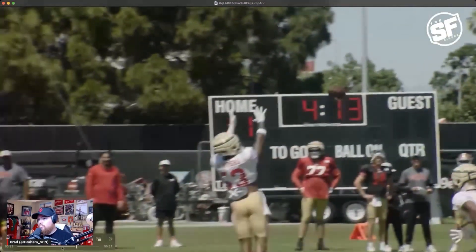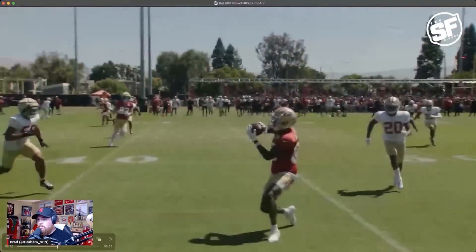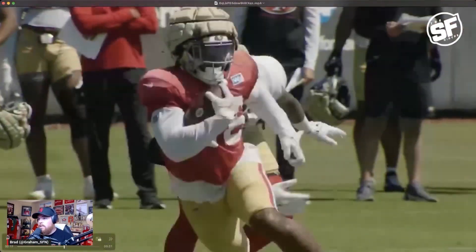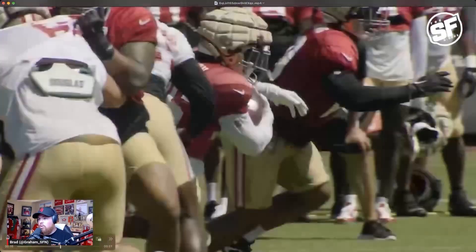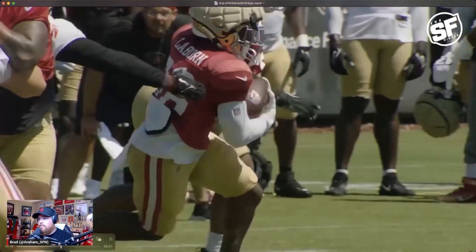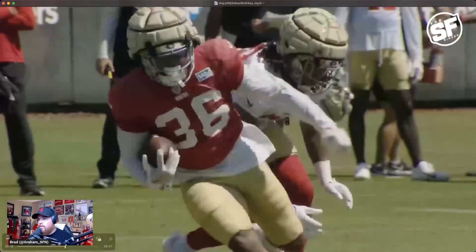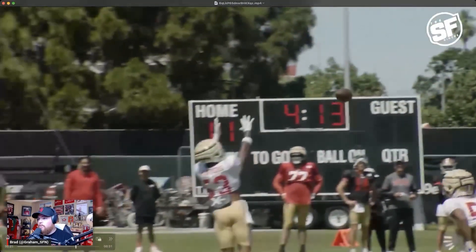Kaelin Laybourne right here has looked really, really good in practice. No Elijah Mitchell today, no CMC, so heavy workload from TDP, Laybourne, and Jordan Mason — and all those guys have looked phenomenal. Laybourne looks like a guy who could be on an NFL roster for sure, so it's going to be very interesting to see what the 49ers do with him.